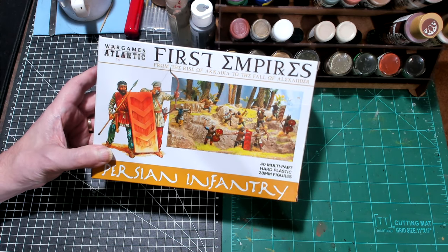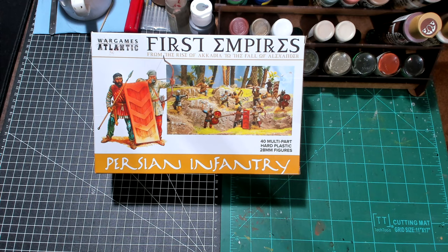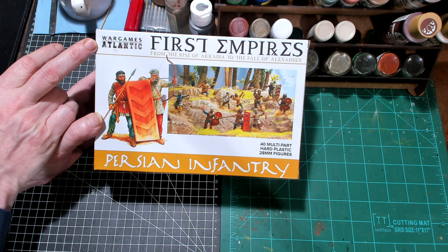Hello again everybody, this is Mr. Everything and I'm coming back at you with another Wargaming and miniature video. In this video I want to highlight something: Wargames Atlantic.